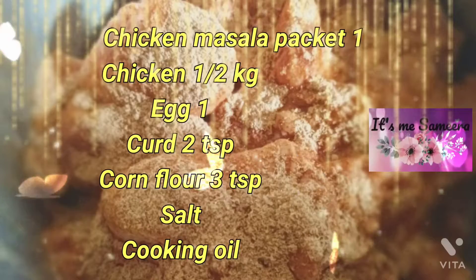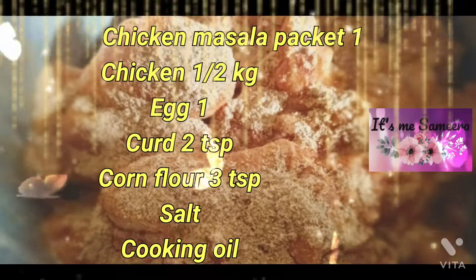This chicken is a chicken masala packet. If you want to make a chicken, you can add a half a piece of chicken. This is a mixture of 10 minutes.